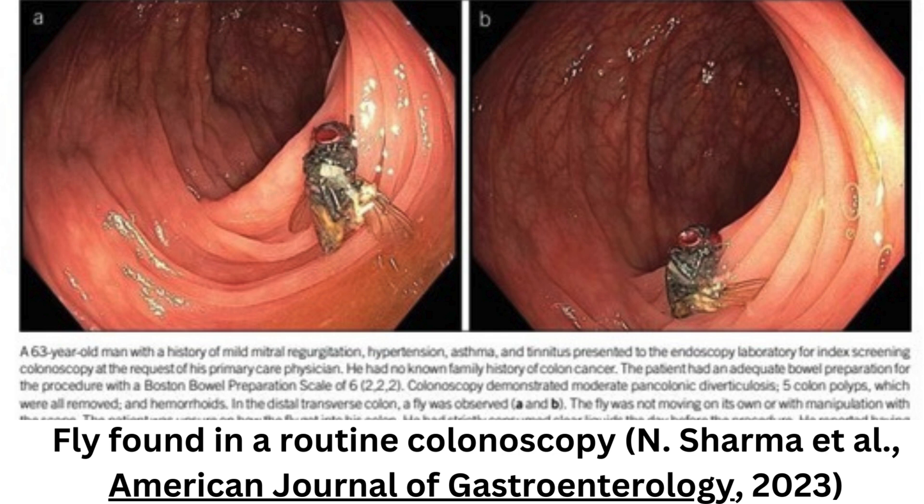The transverse colon is the most mobile and longest part of the large intestine. Bechtold told the Independent that the fly could have reached it by entering the patient's body through the mouth or rectum.